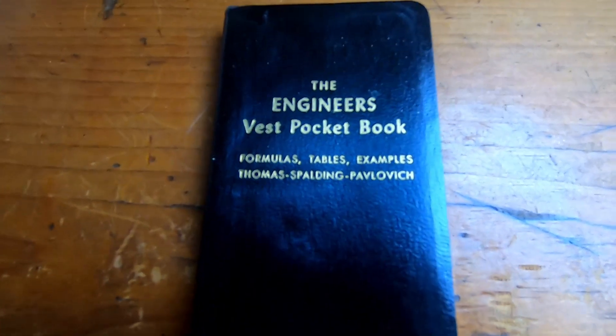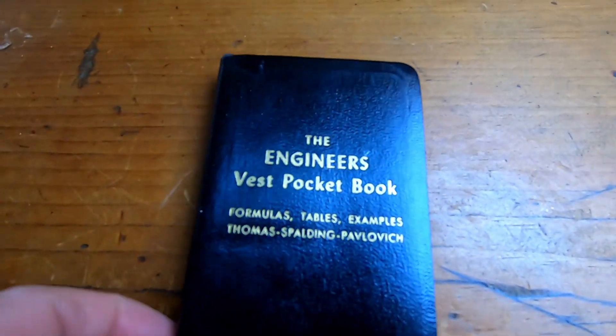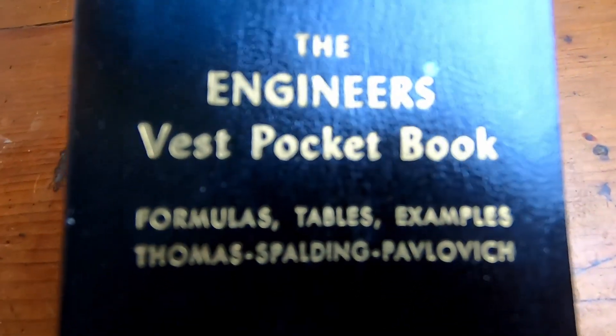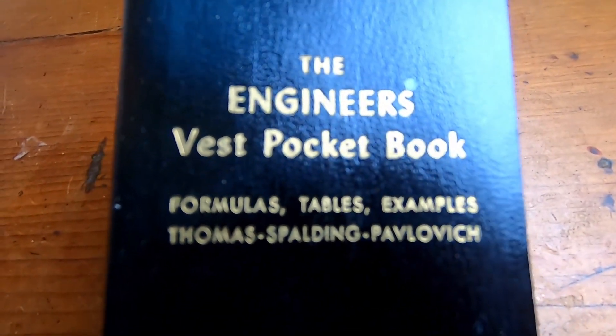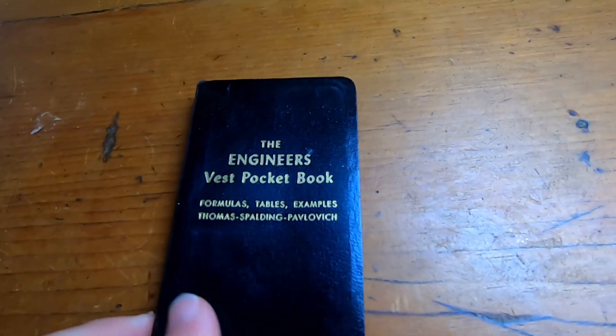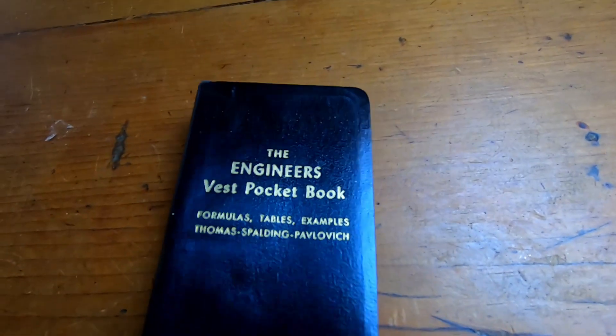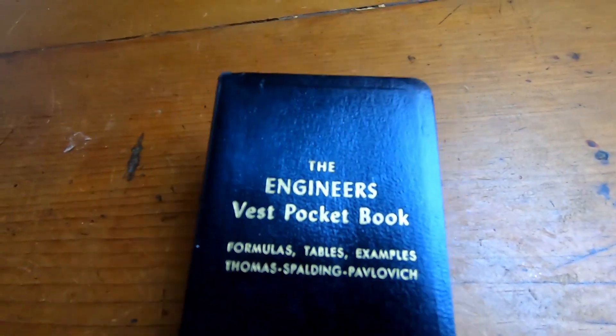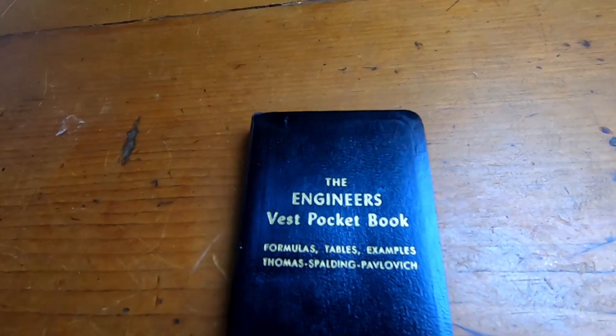Let me take the cover off so you can see what it's made out of. This is the book and it's beautiful — black, shiny. I believe it's a leather cover; I can smell it from here. The Engineer's Vest Pocket Book. Formulas, Tables, Examples by Thomas Spaulding and Plavlovich. Oh yeah, I am pretty sure this has a leather cover. I mean, when can you get a book for one dollar with a leather cover? They don't make books like this anymore.